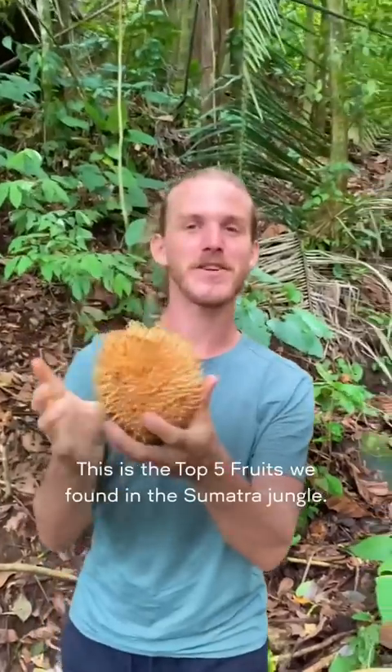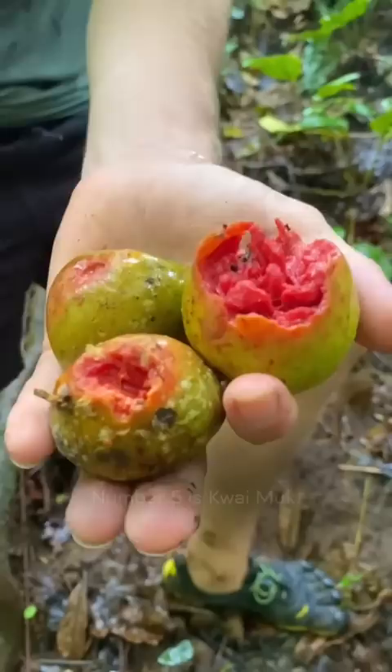This is the top 5 fruits we found in the Sumatra jungle. Number 5 is Kwai Mook. Only found deep in the jungle, it's soft, squishy balls that ooze out a blood-red liquid. They taste like a concentrated cherry liquor.